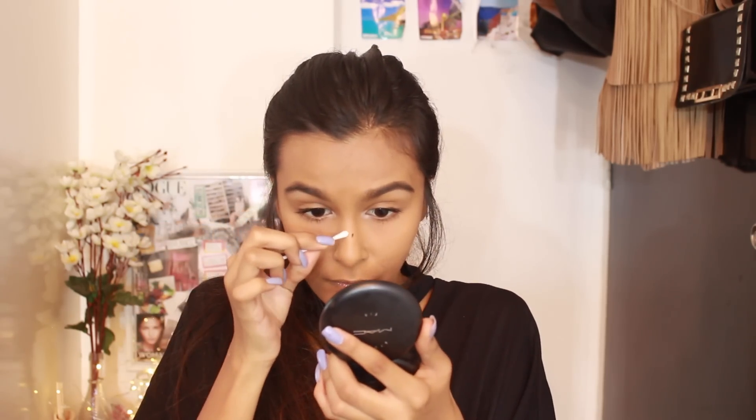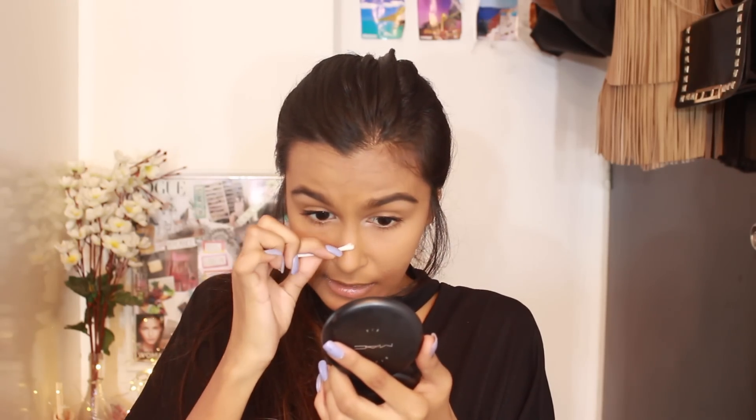Once the mascara has dried off, I take the earbud again and wipe it off — and as you can see, it just came out really easily.